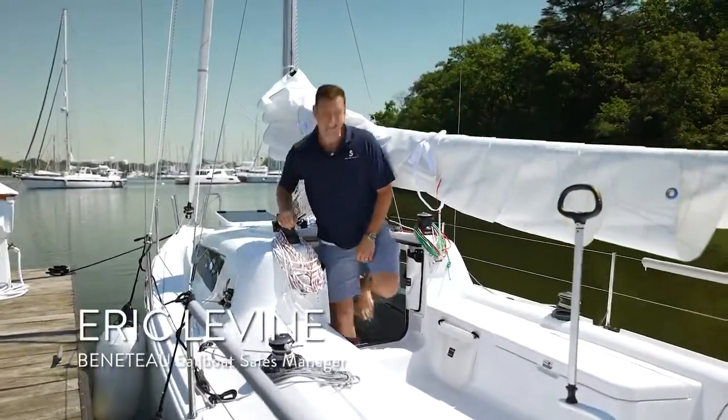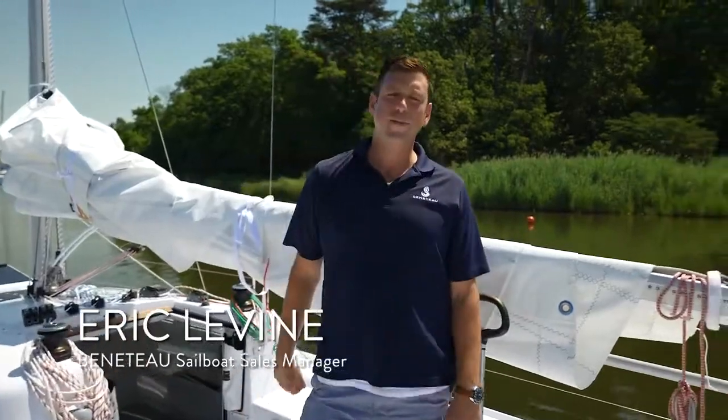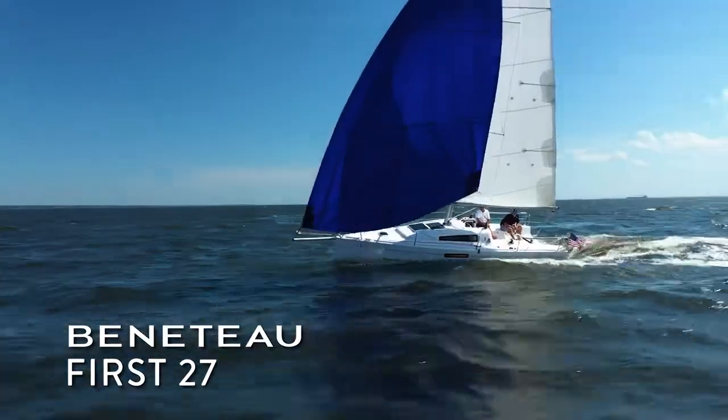Ladies and gentlemen, my name is Eric Levine, Sailboat Sales Manager for Beneteau America. It's a beautiful day here in Annapolis, Maryland, and it's my great pleasure to welcome you aboard the brand new Beneteau First 27.